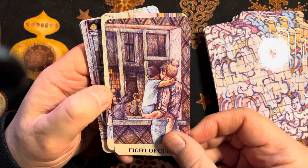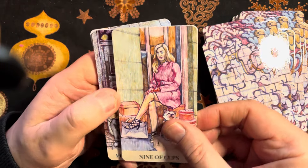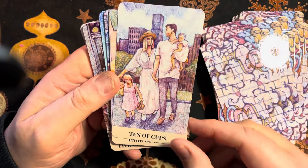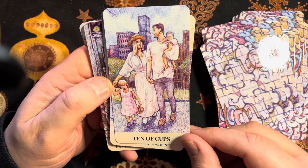That's an interesting take on the Eight of Cups. In the Ten of Cups we have a family scene — looks like they're having a day out in the park.